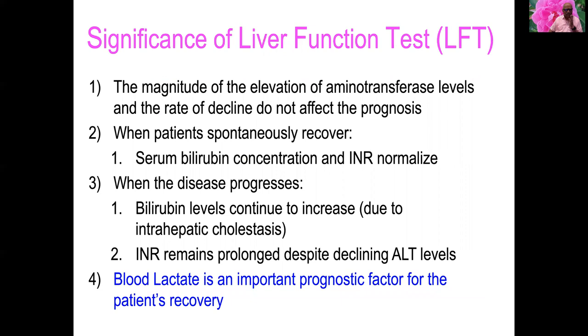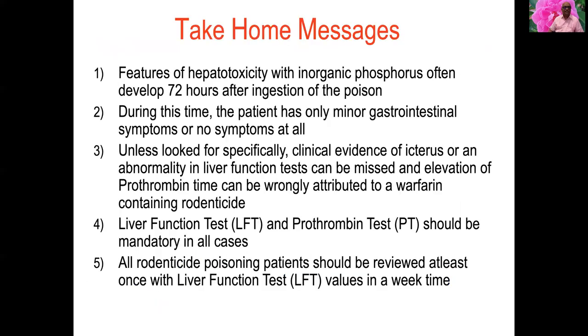Regarding liver function tests: the magnitude of elevation of aminotransferase levels and their rate of decline do not affect prognosis. When the patient recovers spontaneously, serum bilirubin and INR normalize. When the disease progresses, bilirubin continues to increase due to intrahepatic cholestasis and INR remains prolonged despite declining ALT. Blood lactate is an important prognostic factor for recovery.